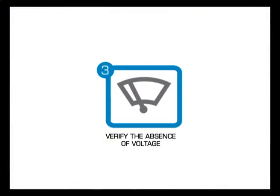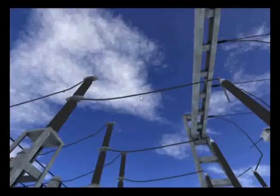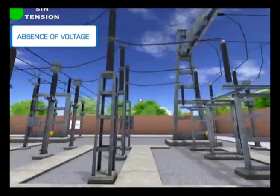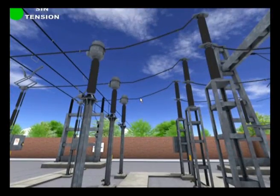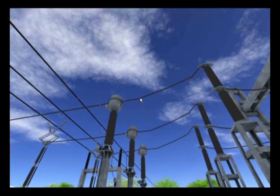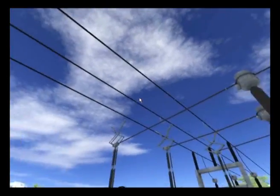The third golden rule: verify the absence of voltage. The worker must verify the absence of voltage in all the live parts in the installation in the work area and ensure that the devices that verify said absence work correctly.